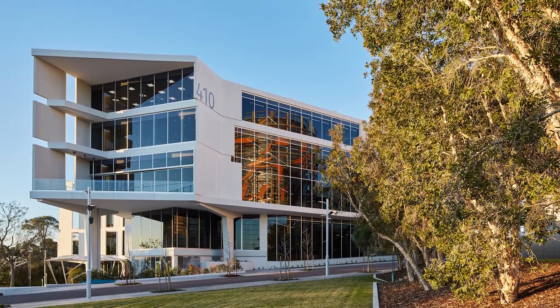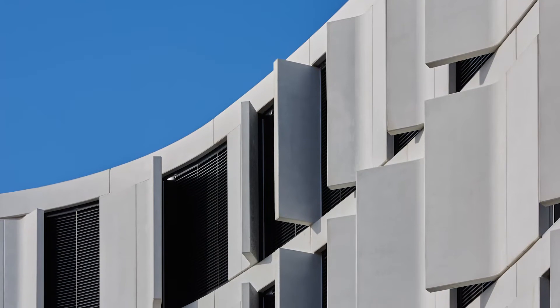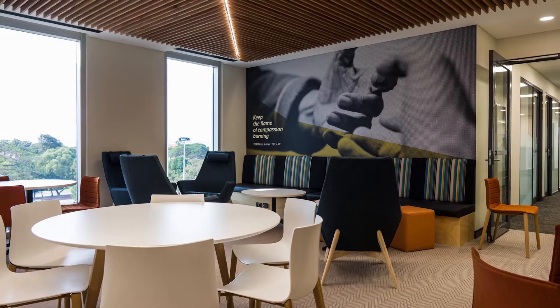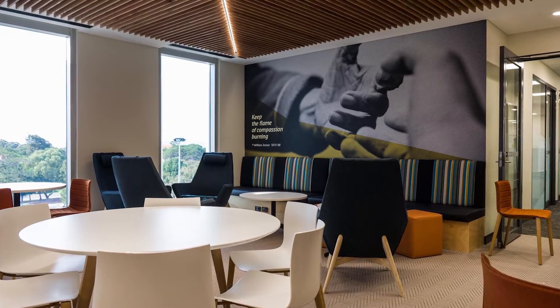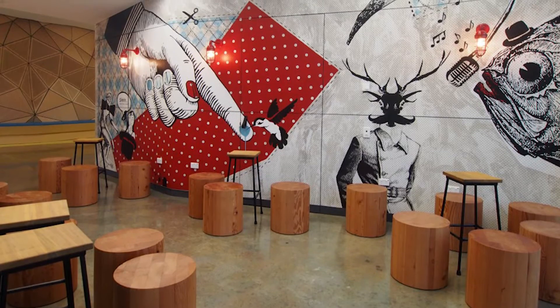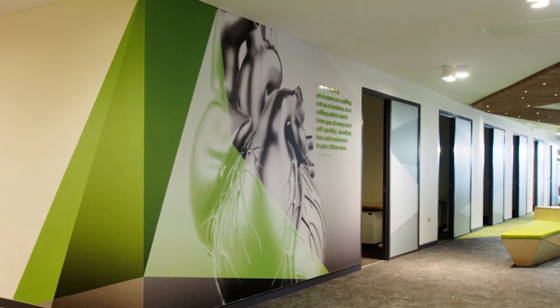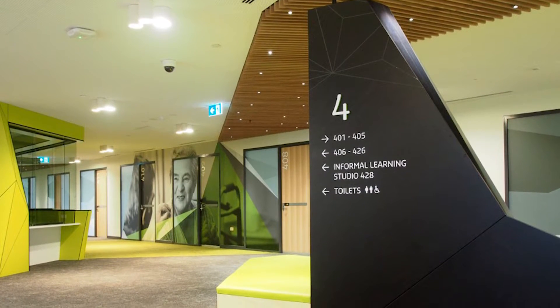The new transformative learning and teaching building, building 410, is located at the north end of the academic heart of the Bentley campus, adjacent to West Farmers Court and building 408. This five-storey building will provide accommodation for a range of state-of-the-art collaborative and informal learning spaces. The Curtin Medical School clinical skills learning spaces and workplace accommodation are also located in this building.